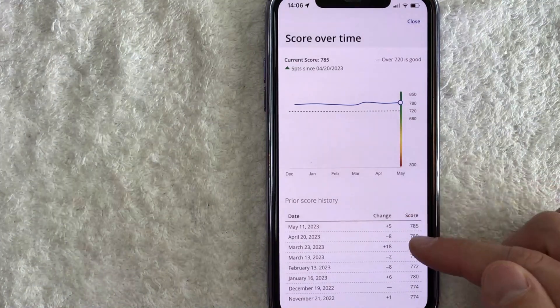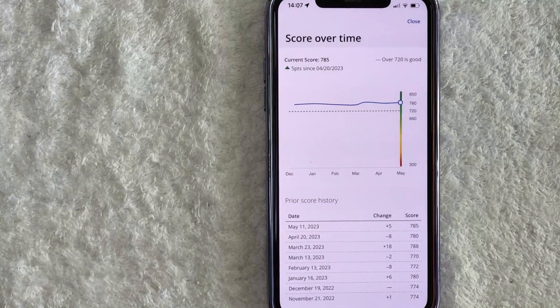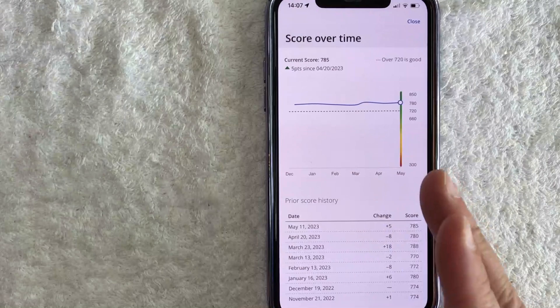Once you do that, you will see the historical credit score that Chase has on file for you. So there you have it guys — if you're wondering how to check your credit score for free in the Chase app, that is the easiest way I know how to do it.